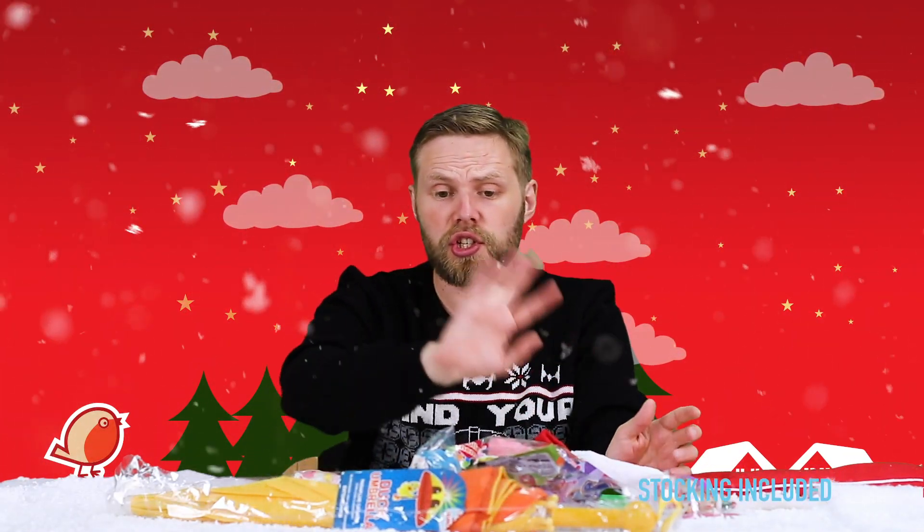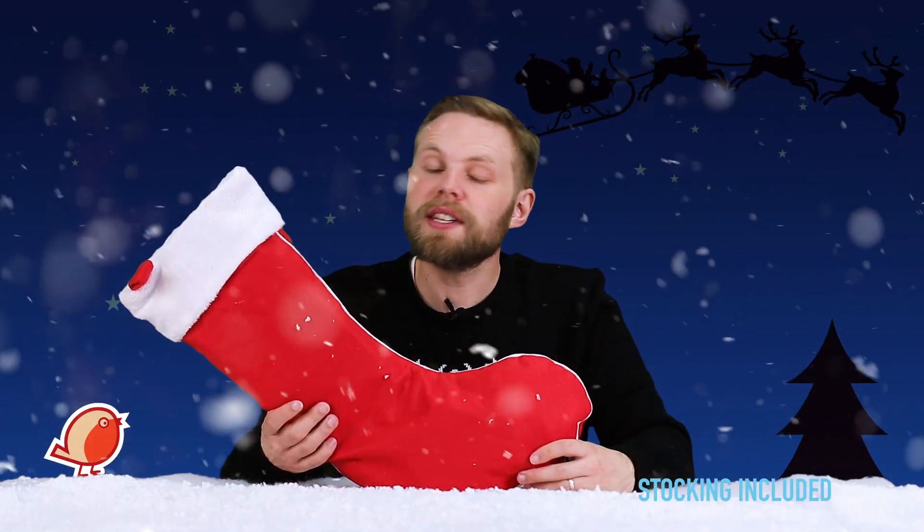And that's your lot! That's just one example of what you'll find in our stockings — there are other variations available, so this is just to give you an idea. That was our 2019 pre-filled Christmas stocking. You can find a link to buy it in the description below, or if you have any questions just drop a comment in the box below and we'll get back to you as soon as possible. Thanks for watching!